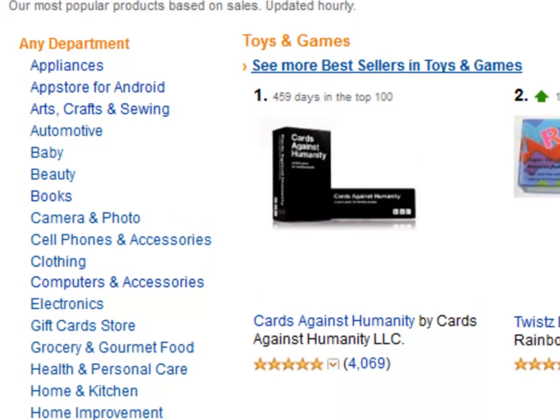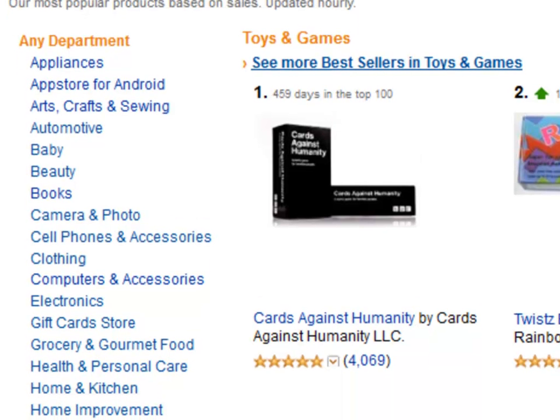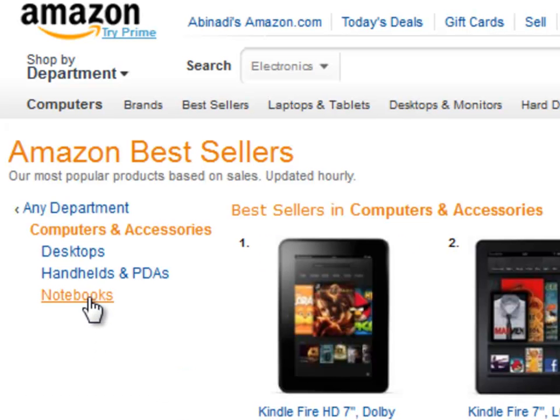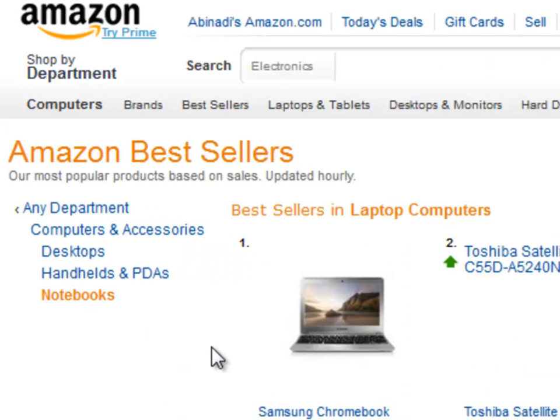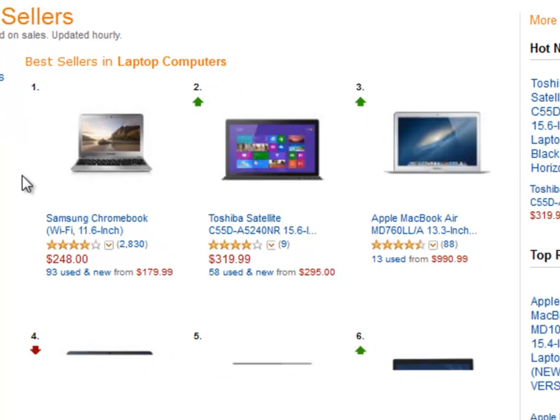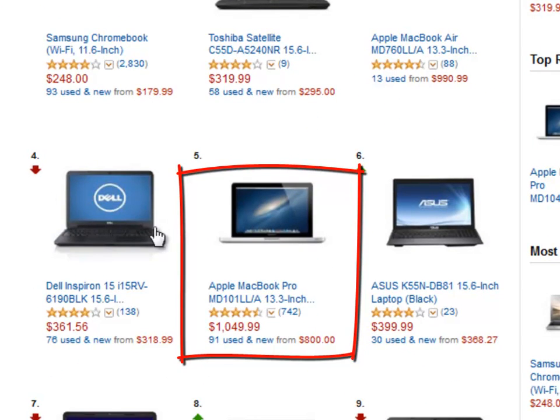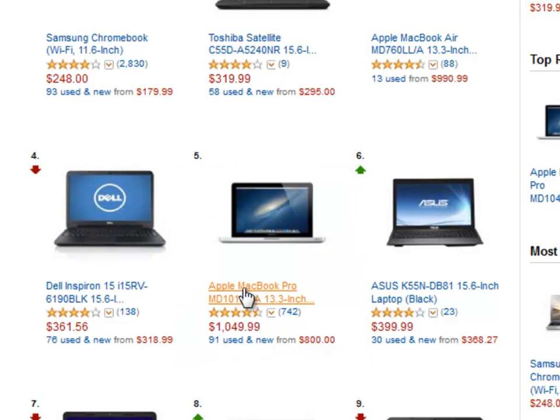I like to go after the high priced products. I will pick the computers and accessories category and then I'll go to notebooks. Remember that expensive products don't exist — you just need to advertise to the right audience. This one looks really great. 742 reviews is a lot of people, and the $1,000 price tag will bring us a really nice commission as well.